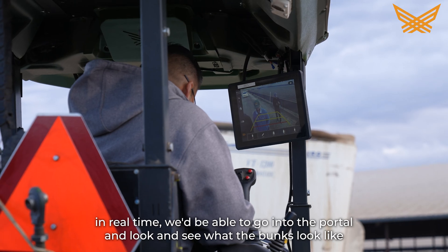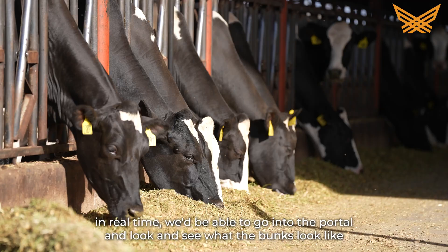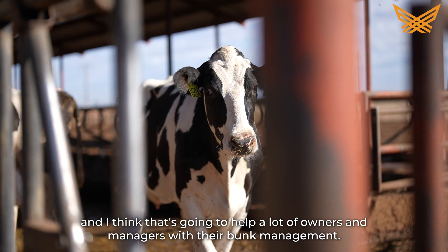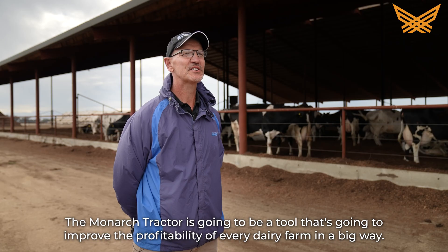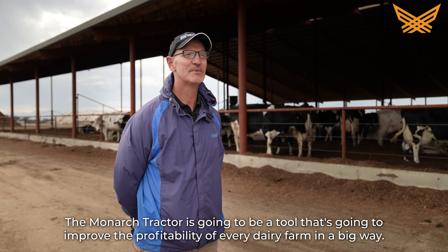With the Monarch tractor, with cameras on the tractor, in real time we'd be able to go into the portal and look and see what the bunks look like. I think that's going to help a lot of owners and managers with their bunk management. The Monarch tractor is going to be a tool that's going to improve the profitability of every dairy farm in a big way.